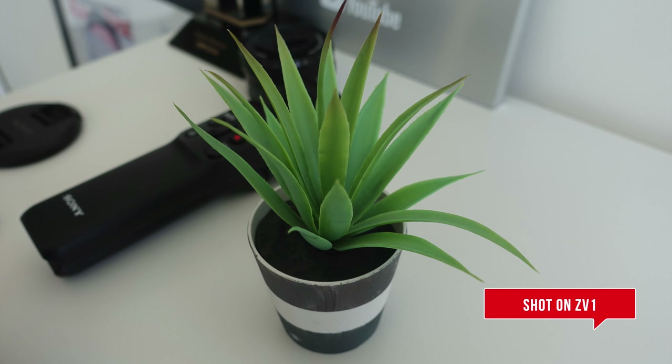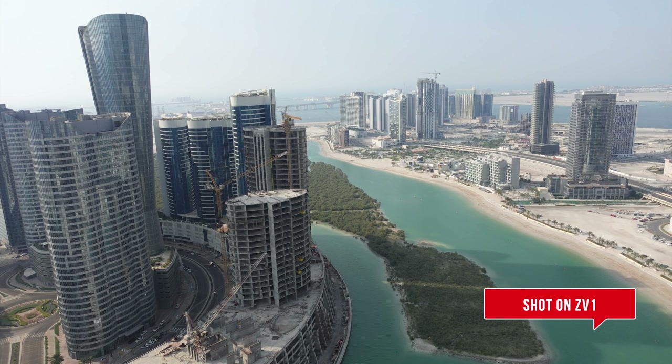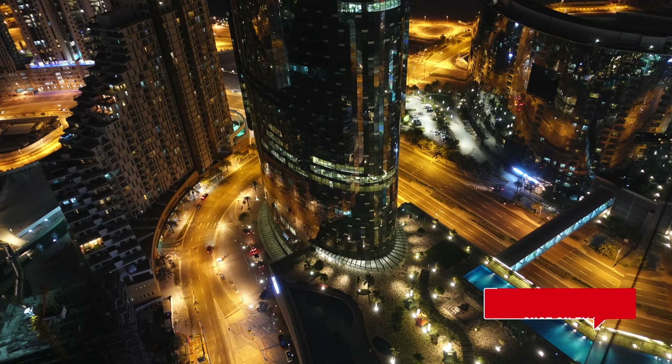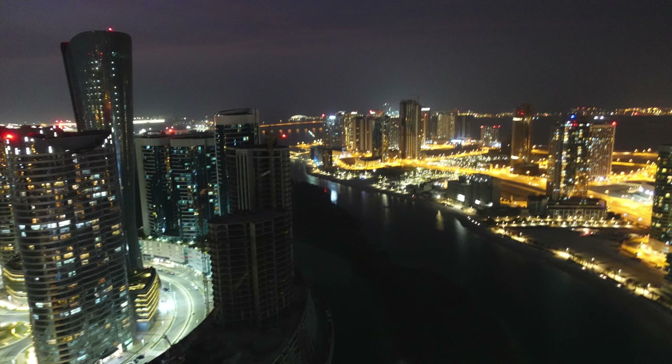As well as being a video-first point-and-shoot, the ZV1 still does a very good job when it comes to photography. Here are a couple of shots I've taken in different situations to give you an idea — I think you'll agree that a lot of these shots come out quite well for a point-and-shoot camera.